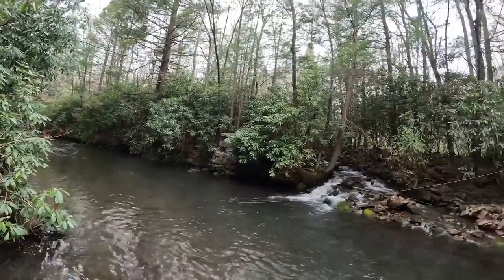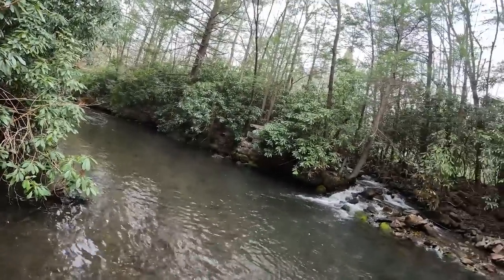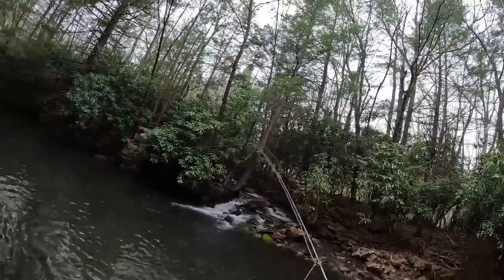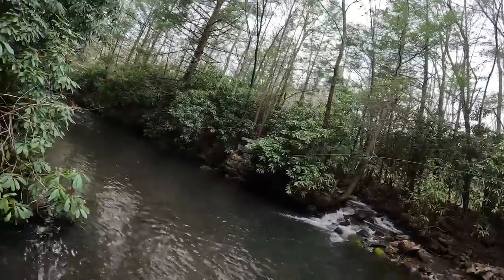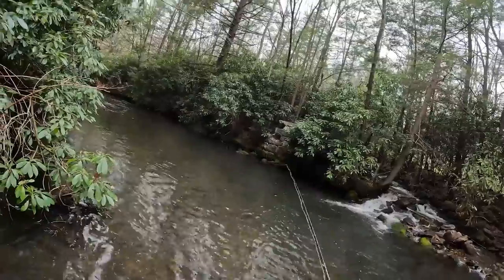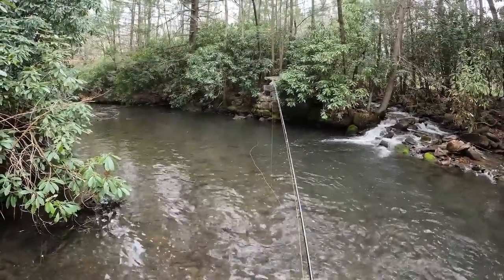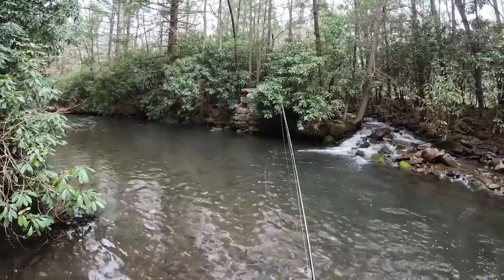Got one — hit the tan caddis. He slapped it. Son of a gun, he popped off the hook. So the tan caddis just got slapped but he popped off. That's not what you want, but at least we know they'll hit the tan caddis, so that's good. Definitely lost him though.